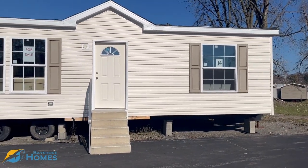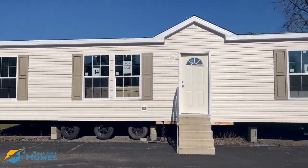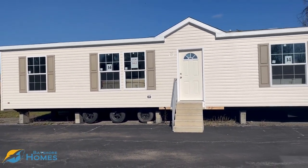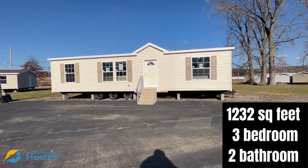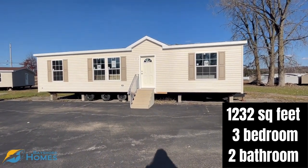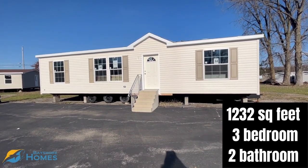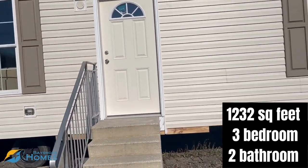Good afternoon, everybody. This is Jane with Bayshore Homes in Meadville, Pennsylvania. I am just showing you one of our display homes that we have that is currently for sale. So this exact model is for sale. It is right around $115,000 for the home. It is a sectional home, a double-wide, and it is right around 1,300 square feet. So let's go ahead in the house and check it out.